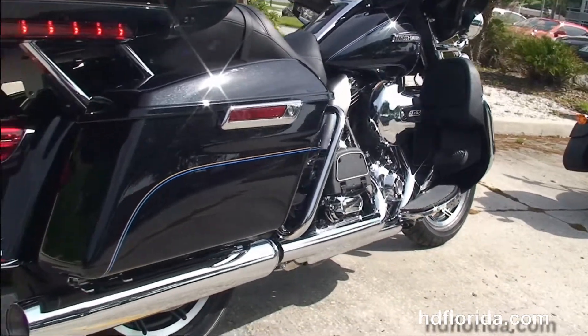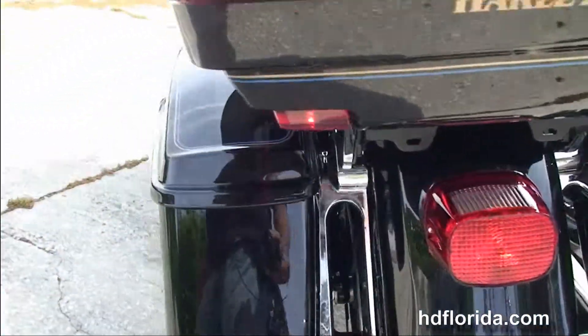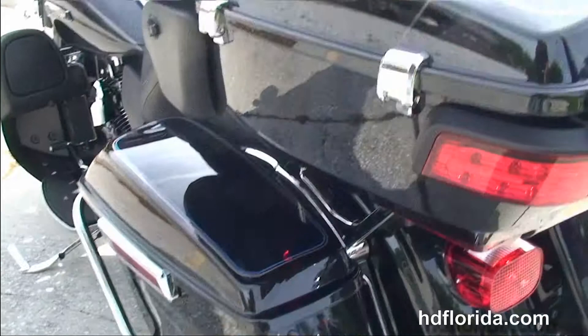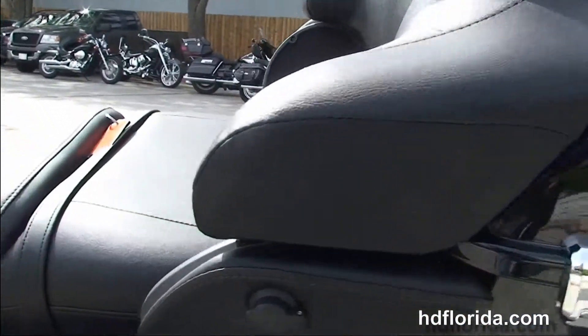Then we move back to the color-matched lower fairings with the one-touch glove boxes and the integrated air dams. It's got a rubber-mounted, air-cooled, 103 cubic inch high-output twin-cam engine with six-speed cruise drive transmission, full-size rider and passenger floorboards, the all-new chrome saddlebag guards and the new one-touch hard-locking saddlebags.